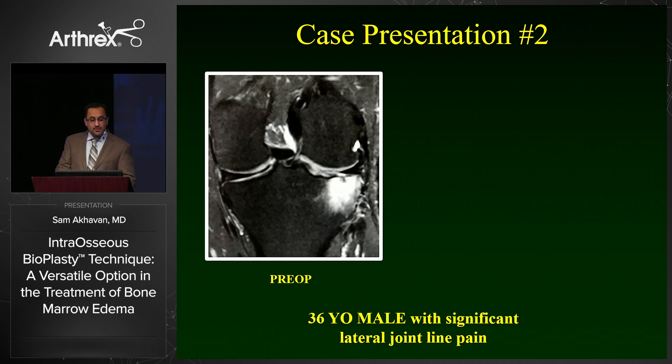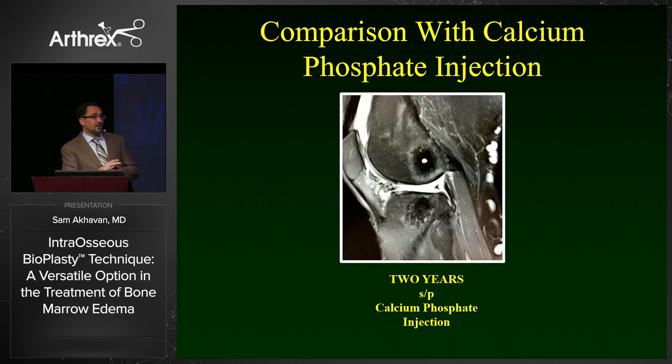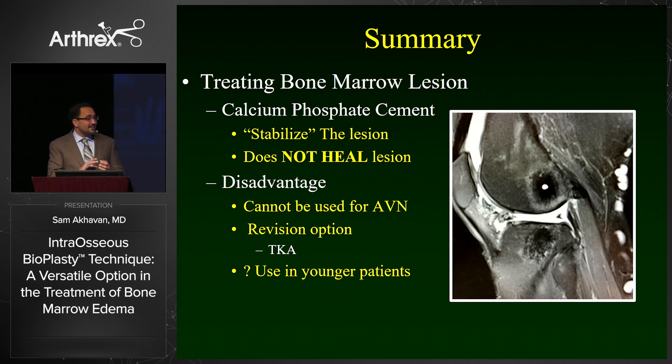Here's another case: a 36-year-old male with significant lateral joint line pain. On his six-month MRI, you can see the lesion has now resolved and even the drill hole has healed — put that in contrast with a calcium phosphate injection two years out where you can still see the drill hole. Postoperatively, it's important to remember that this biologic injection has no real structural integrity; it is intended to allow the lesion to heal. Therefore, you do have to keep these patients non-weight-bearing for three to four weeks.